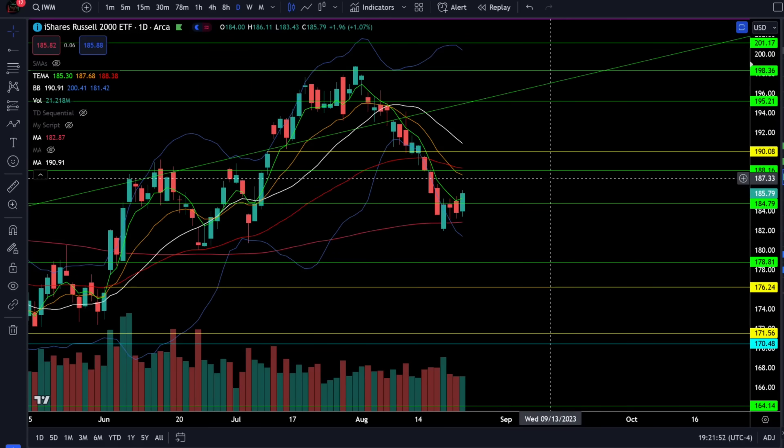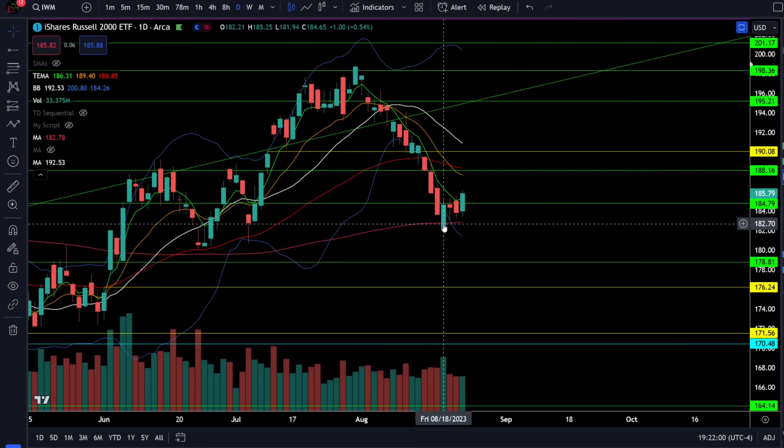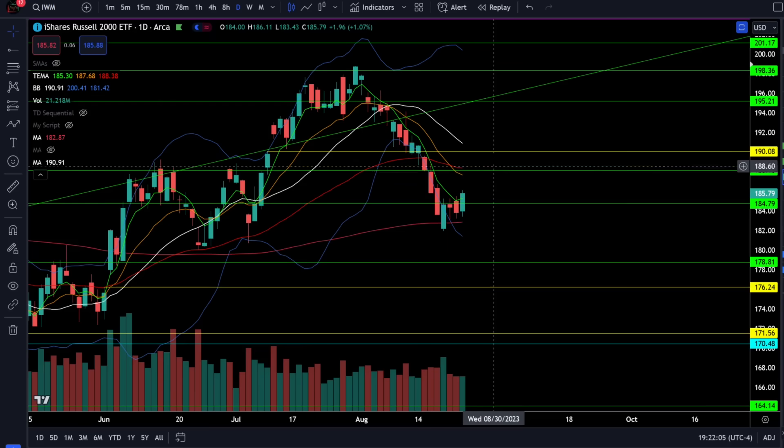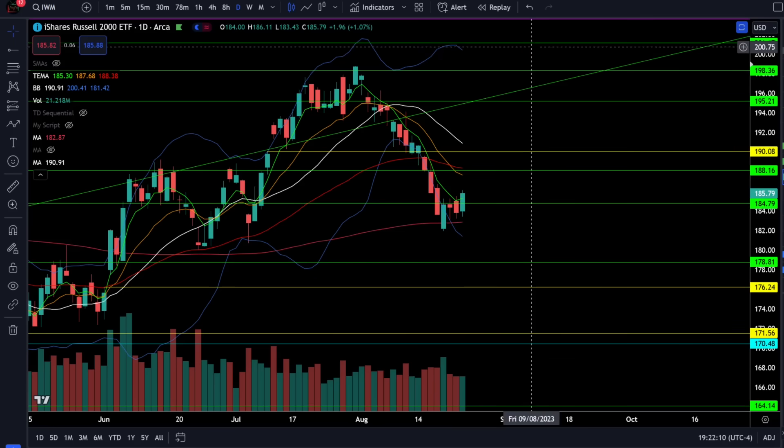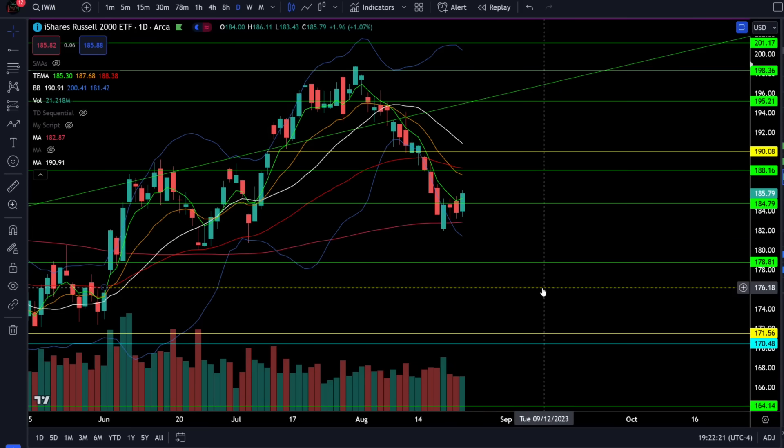On the Russell 2000 IWM ETF we were up 1.07% today, and we did break out to a new daily high above the break of resistance above 185. It is looking like a positive bounce off the 200 daily moving average. The next critical test of resistance will be 188 and 190, and if we can clear all of that resistance we're likely heading higher towards the price target in the low 200s. Critical support is still at 183 at the 200 daily moving average, so if we break below that get a little more risk-off because we're likely trending down towards 176.